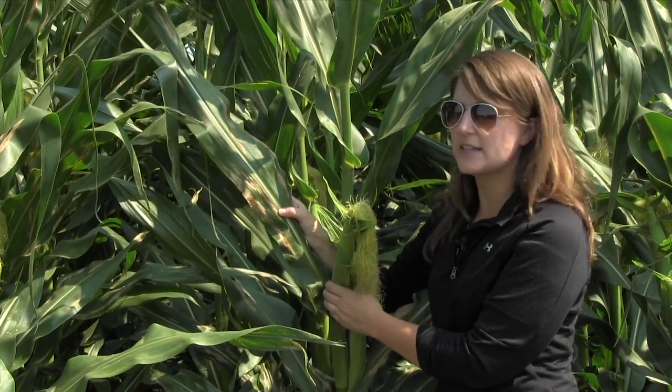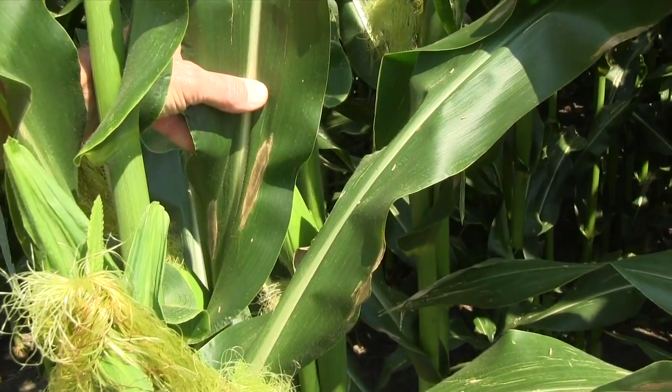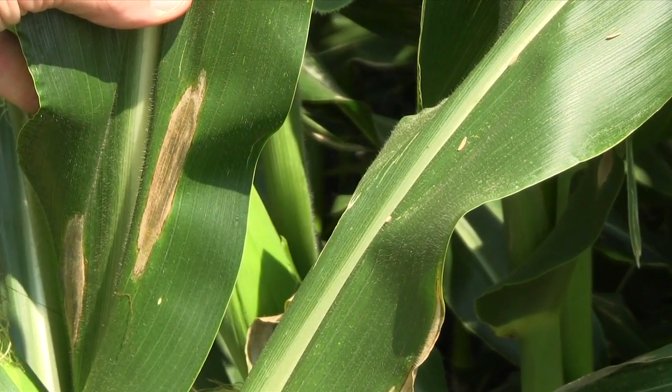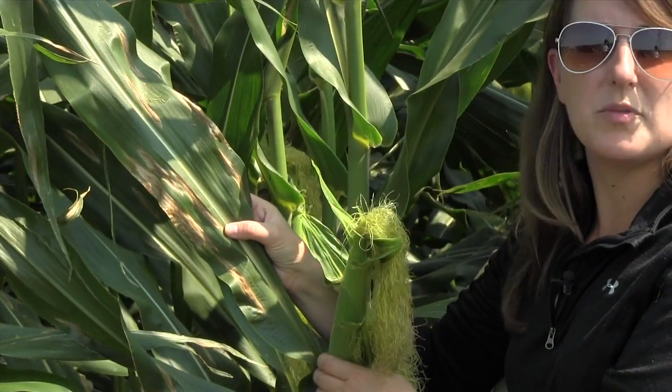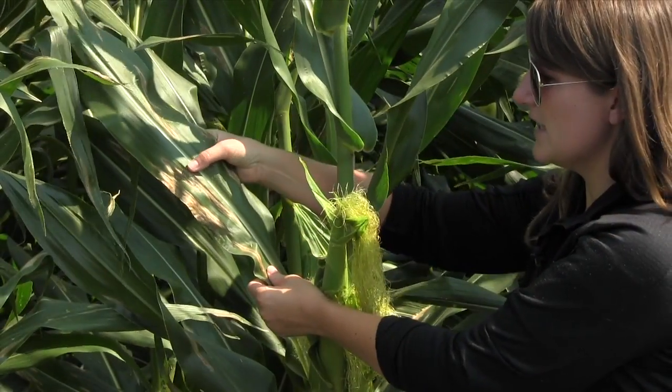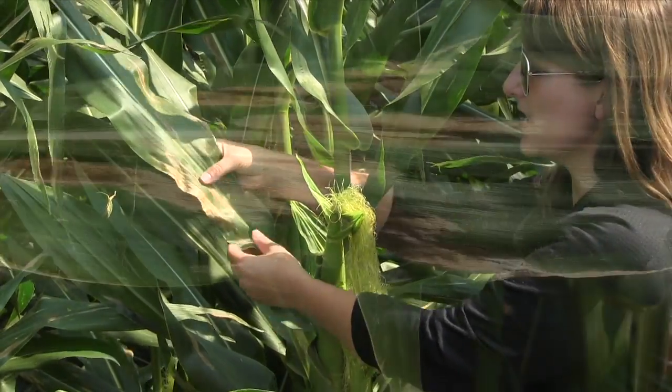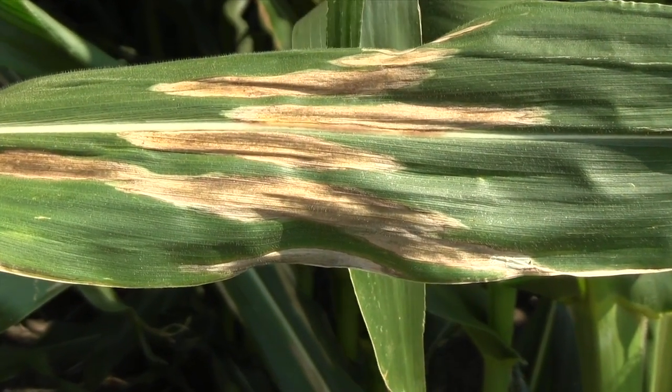Northern Corn Leaf Blight can be diagnosed by finding these long elliptical lesions in the cornfield. You can see they're long — we call them cigar-shaped — and they have an oblong appearance that are going to be tan. They expand parallel along the veins and can spread out across several leaf veins.